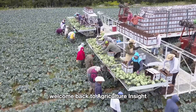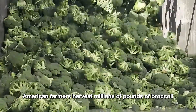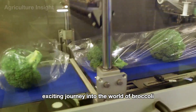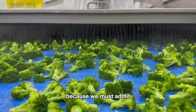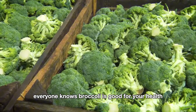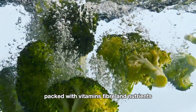Hello everyone. Welcome back to Agriculture Insight. Did you know that American farmers harvest millions of pounds of broccoli every year? Join us as we embark on an exciting journey into the world of broccoli, because this green vegetable truly deserves our attention. Everyone knows broccoli is good for your health, packed with vitamins, fiber, and nutrients.